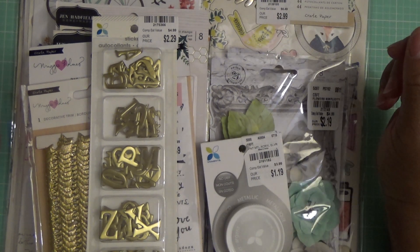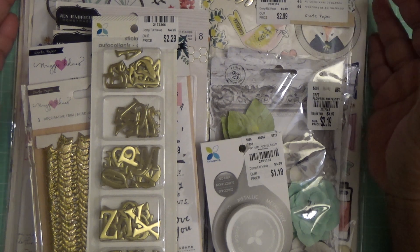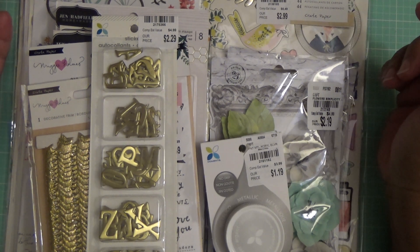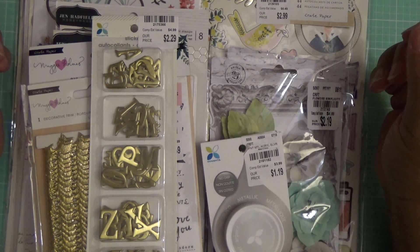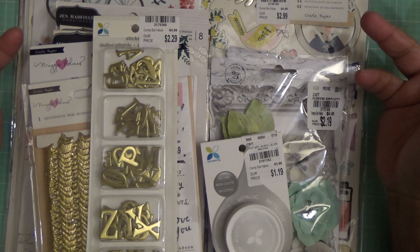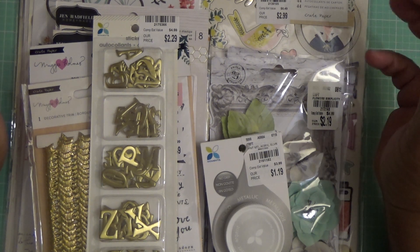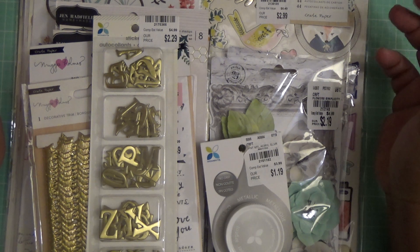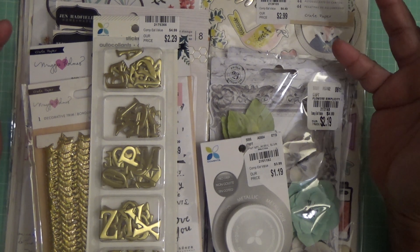Hi everyone, this is Felicia with FP Handmade and I'm coming at you with a really quick craft haul video. So I went to Tuesday Morning and luckily when I got there I asked one of the workers if there were any new craft items that they hadn't put out yet. And she said yes, and brought out three baskets full of craft items. So I had a really good time being the only one going through those baskets and got a few items.